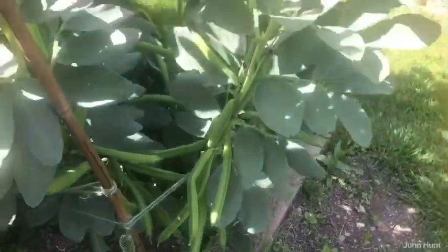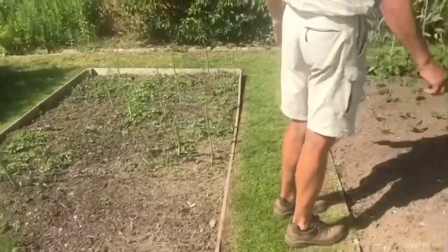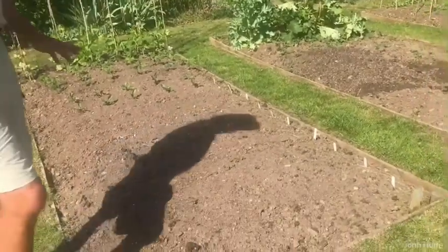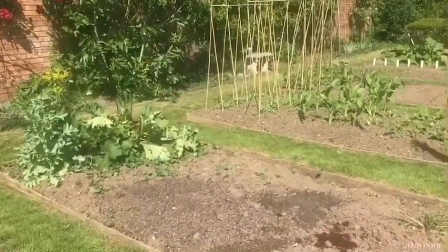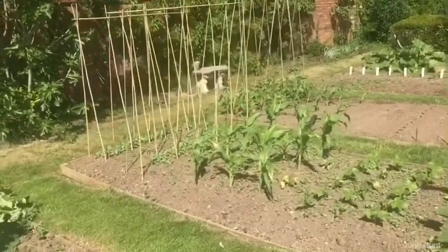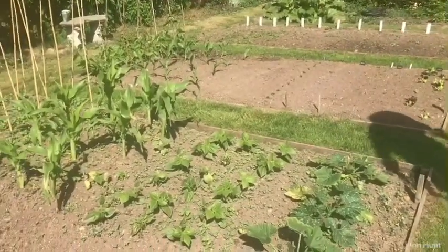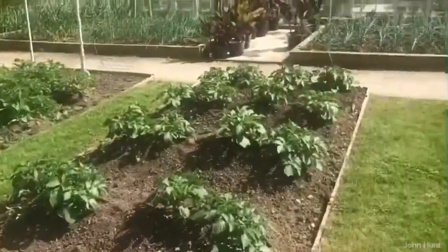Here we have an asparagus bed. We have a number of seeds in here with the runner beans — these will be coming through any day now, hopefully, as long as they're watered and looked after. Then we have sweet corn, mangetout, peas, squash, dwarf French beans, and some courgettes. Do you eat these yourselves? Oh absolutely, this is for everybody here on site. And then here we have the potatoes — from the main crop down here to the first earlies up at that end.